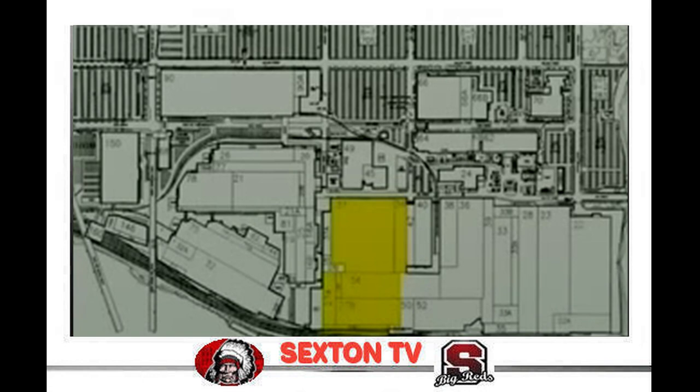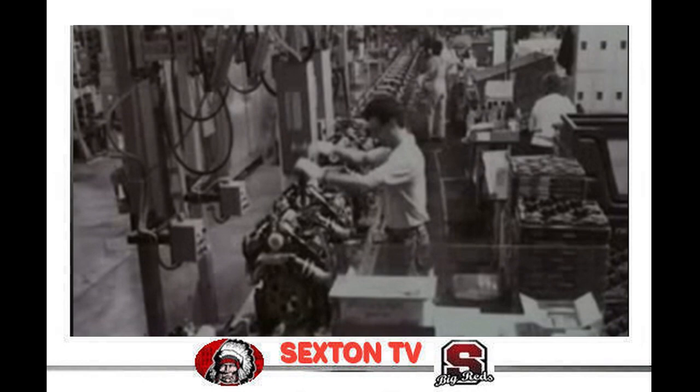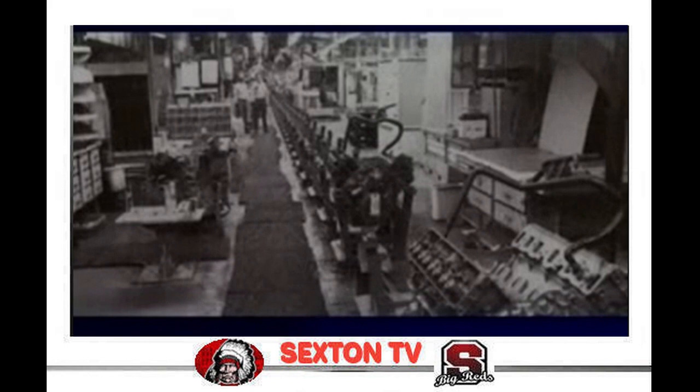On April 5, 1990, a sad day in Olds history occurred when the last Rocket V-8 engine was manufactured. Buick V-6s would be built for a few more years until the famed Kettering engine plant was closed for good in July of 1993.